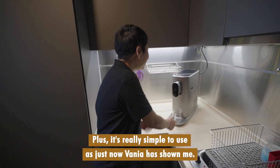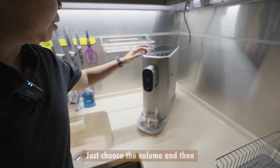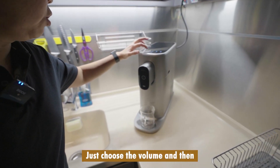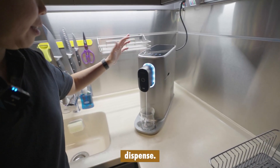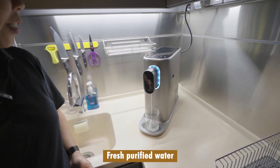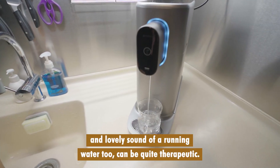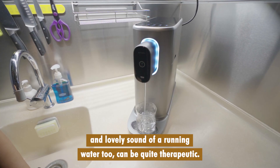Plus, it's really simple to use as Fania just showed me. Just choose the volume and then dispense — fresh, purified water. And lovely sound of running water too. Can be quite therapeutic.